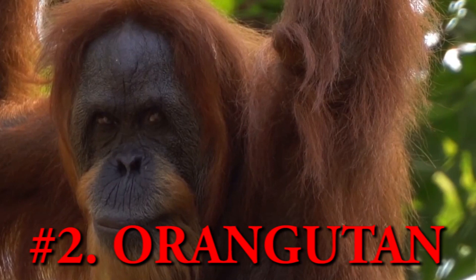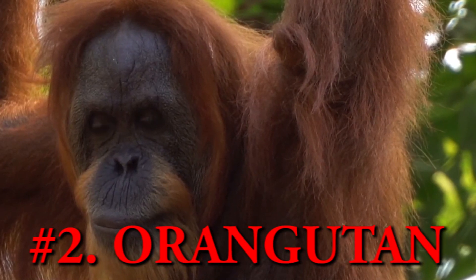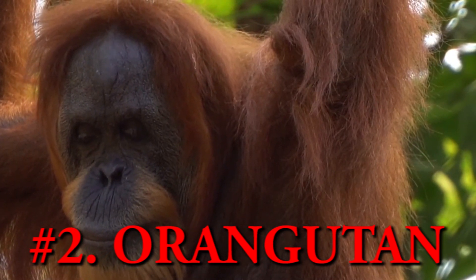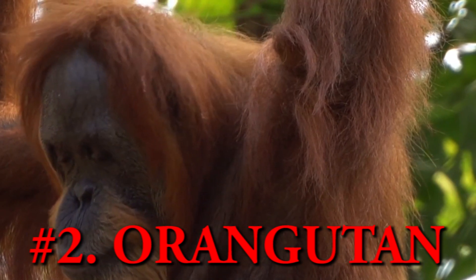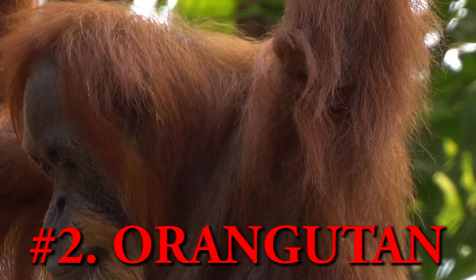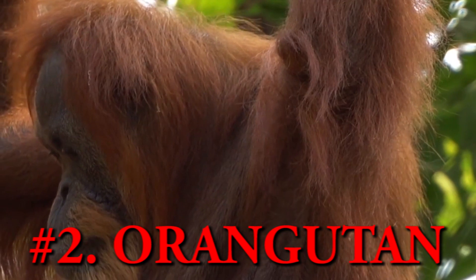Orangutan. Orangutan is the extant species of great ape currently found only in the rainforest of Indonesia and Malaysia. There are only two species of orangutans that exist in the wild, and it is one of the largest known primate species in the world.